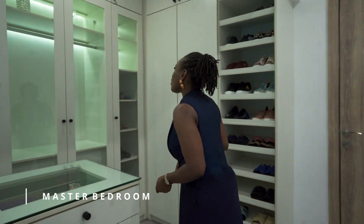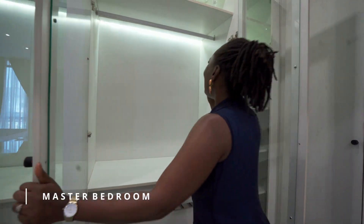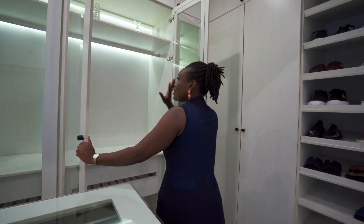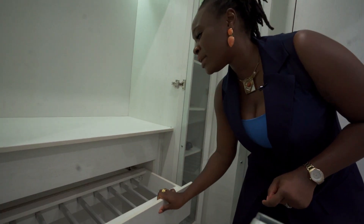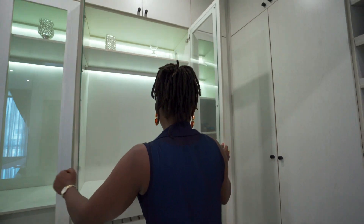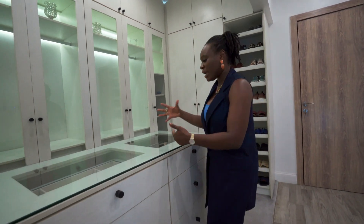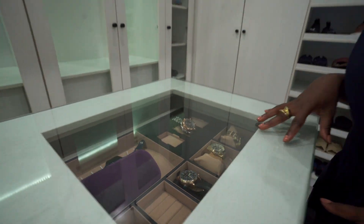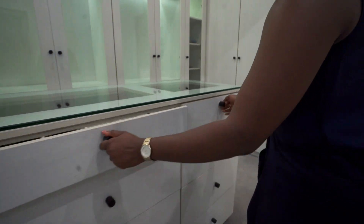Coming into the walk-in closet, which is absolutely super modern. Once you open this up, you can see the hidden light giving this lovely illumination into the wardrobe and cupboard space in general. They've got quite a lot of compartments for your ties and all the items you want to hang up. I love that this island is such a good piece in here for your arrangement, organization, and as a decor piece — you can have all your beautiful watches and belts in here.